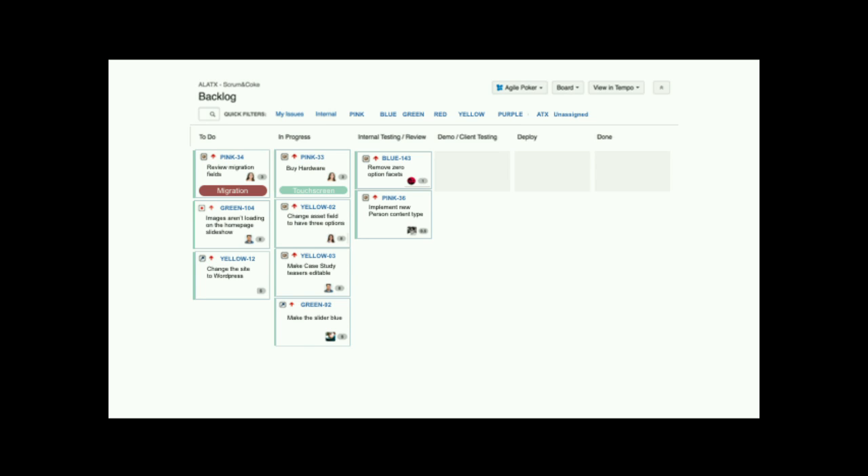We try to keep deployments out of the same sprint that the work is being done in, unless we've directly communicated with the client that a ticket must be deployed in that sprint. What we do at the end of a sprint is after the demo, create a new ticket called deployment for sprint whatever, listing all the associated tickets. This gives the client time between demo and deployment to do heavy testing so we're not rushing to deploy everything on Tuesday at two o'clock hoping nothing breaks.